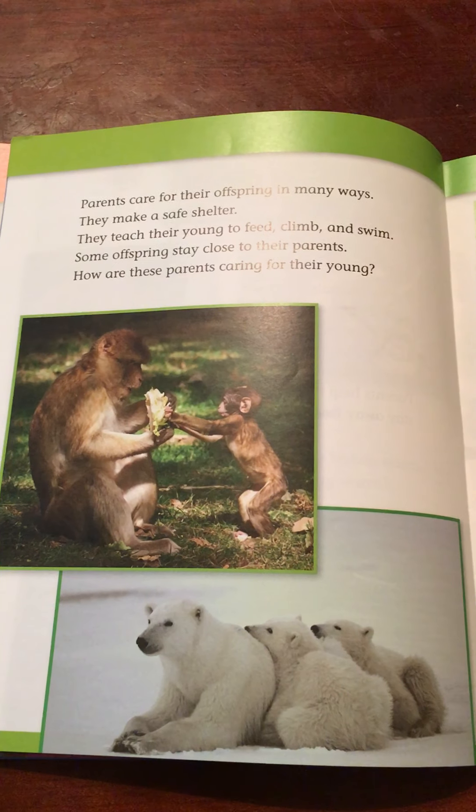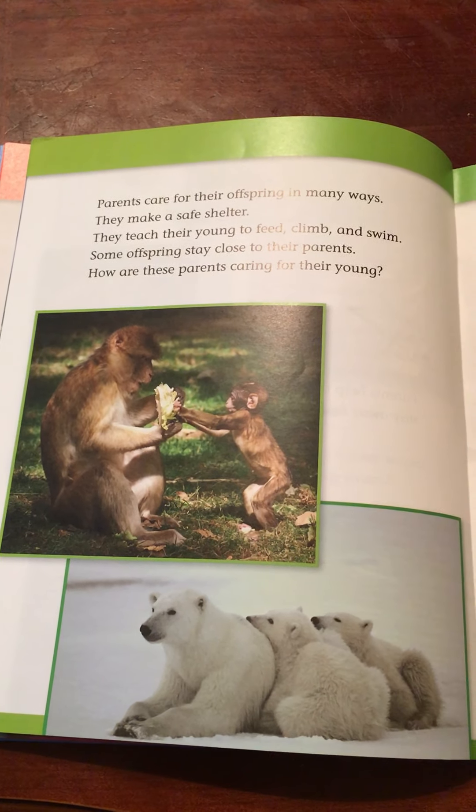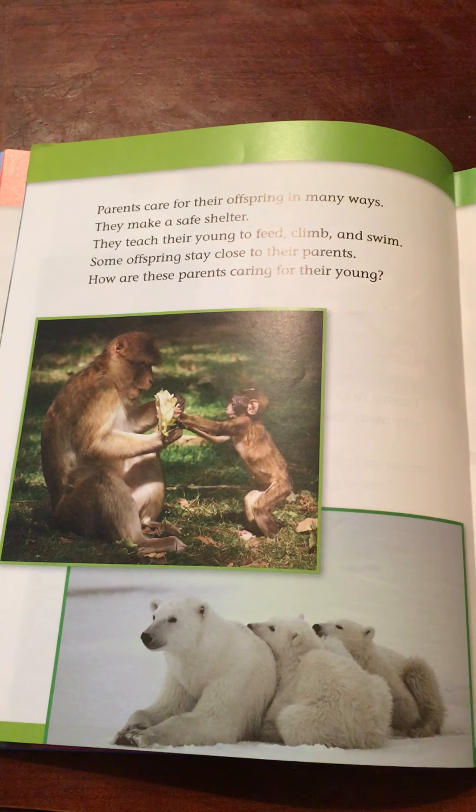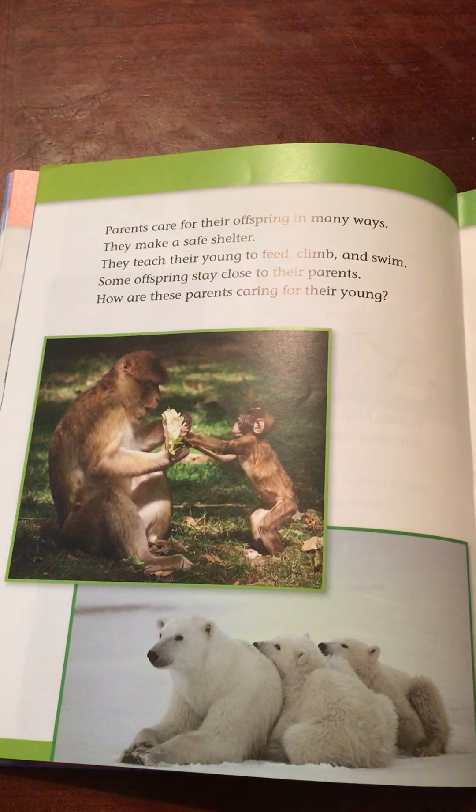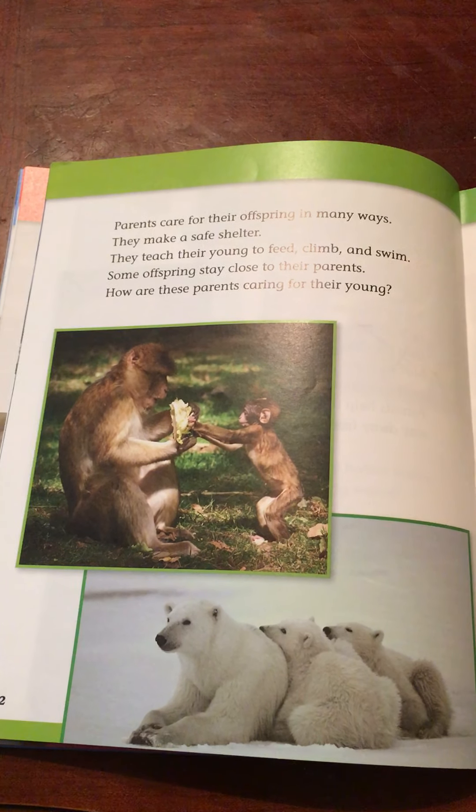Parents care for their offspring in many ways. They make a safe shelter. They teach their young to feed, climb, and swim. Some offspring stay close to their parents. How are these parents caring for their young?